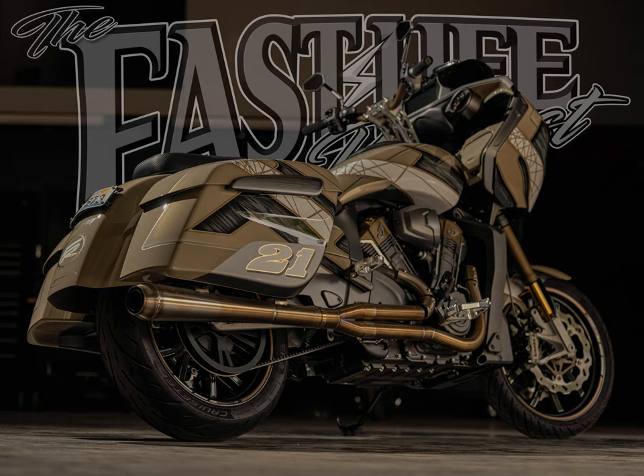Welcome back to the Fast Life Podcast. I caught my buddy Kyle on the way back from Milwaukee on the new Road Glide. He's got a really rad shop and we're going to talk all about that in this podcast. But before we get into it, you guys need to know about Simpson Motorcycle Helmets — a phenomenal product that looks badass and won't break your bank. Check them out at simpsonmotorcyclehelmets.com.